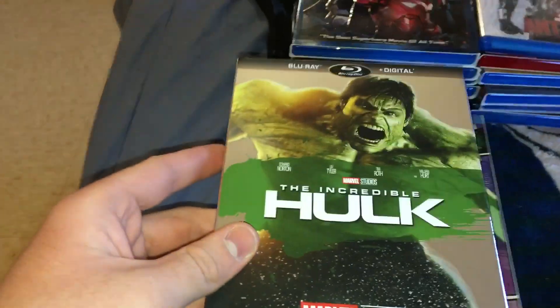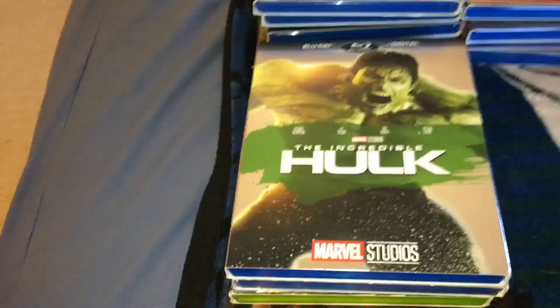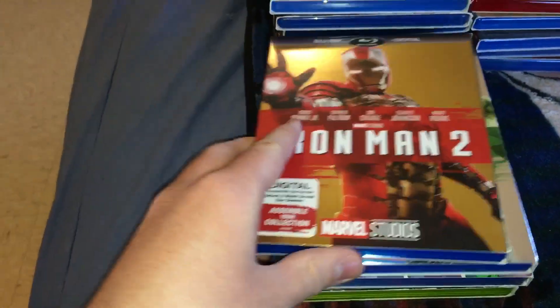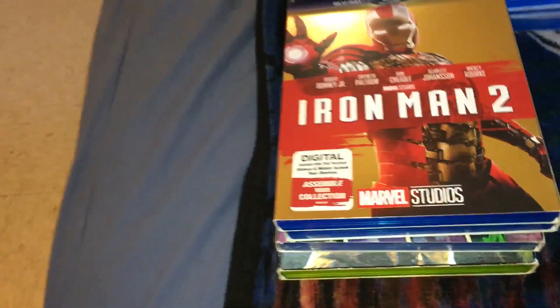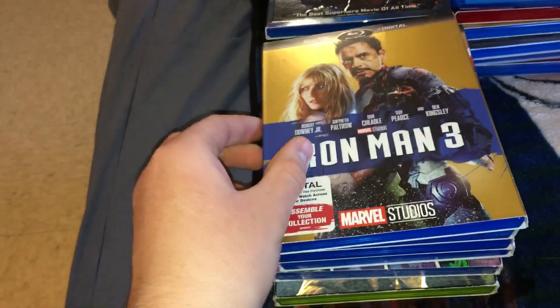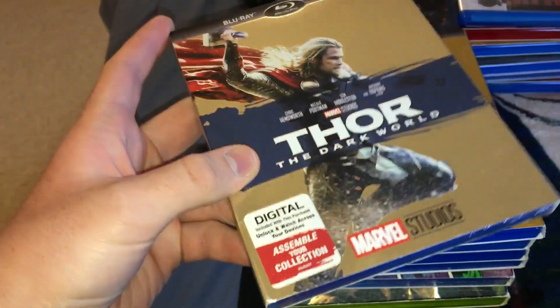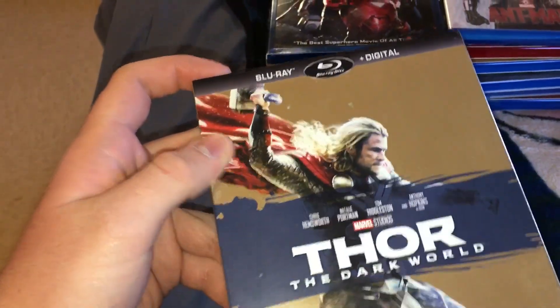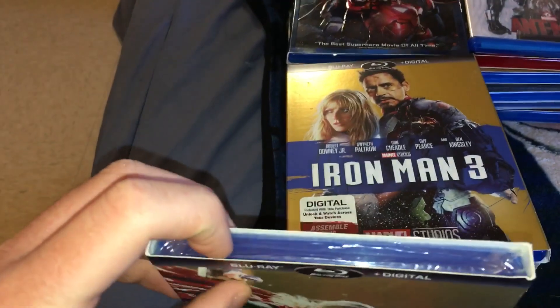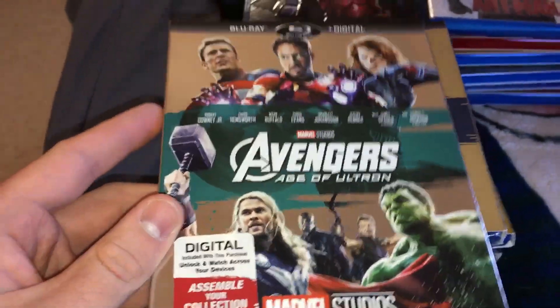And then we have the re-release of The Incredible Hulk. Along with the re-release Ten Years series: Iron Man 2, Avengers, Iron Man 3, Thor: The Dark World — I had to buy this one separately. I got the sleeve from Canada and then had to buy the Blu-ray by itself on eBay as well. And then Age of Ultron.